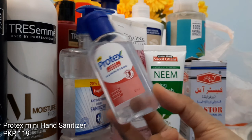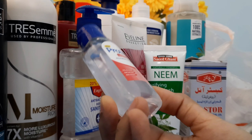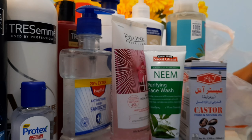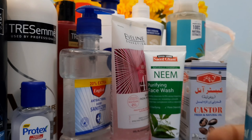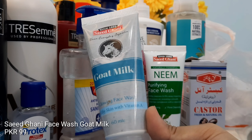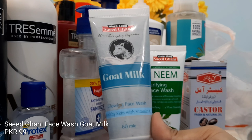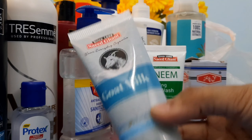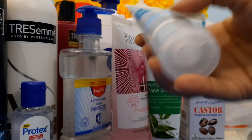Then there's a travel-size sanitizer from Protex — a small bottle. I also picked up another face wash from Saeed Ghani, this time the Goat Milk Face Wash. I've heard some good things about it so I thought I'd try it. Their products are very cost-effective and economical.